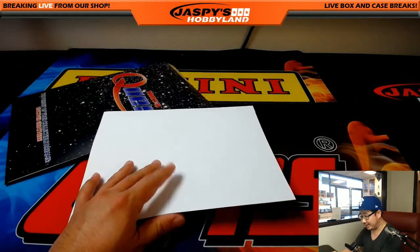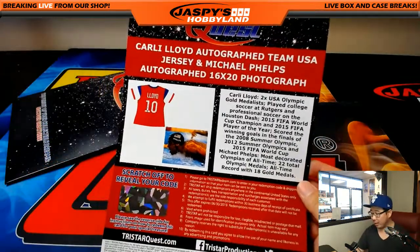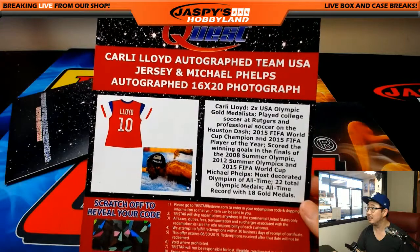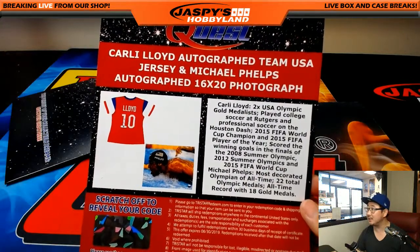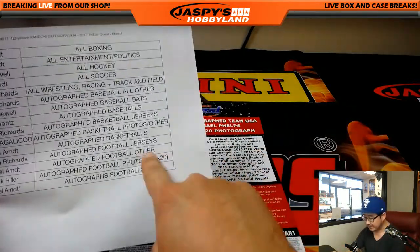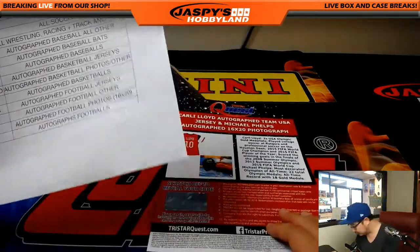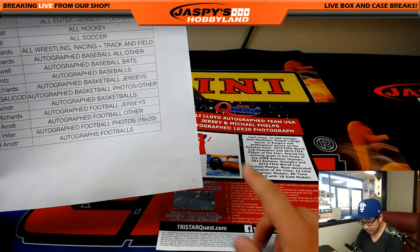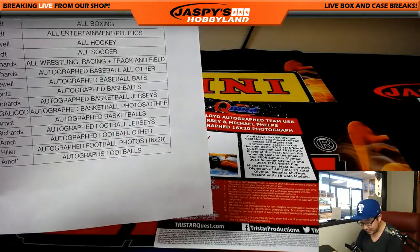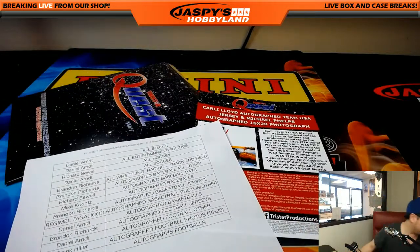I don't know how to make this any more suspenseful — here we go. Carly Lloyd autographed Team USA jersey and Michael Phelps autographed 16 by 20 photo. This might have to be a randomizer. The soccer jersey definitely goes to all soccer, so there's that, but the 16 by 20 photo is not an autographed football photo — we're not sure where it goes.